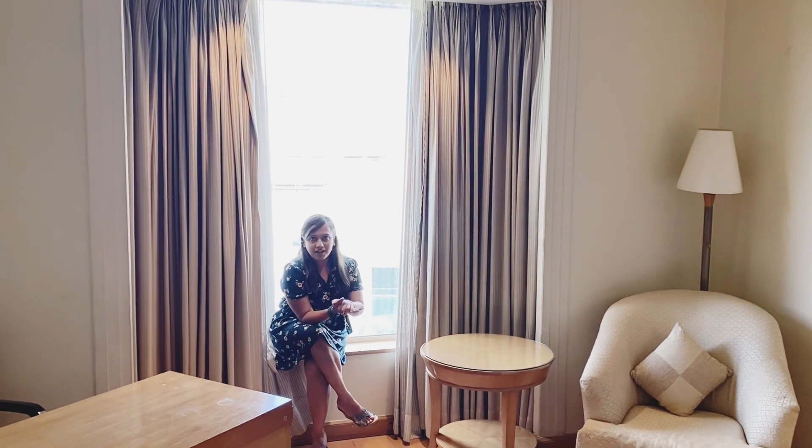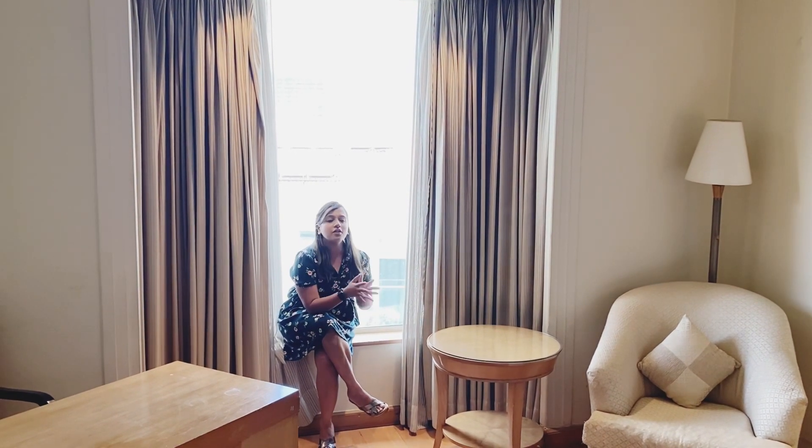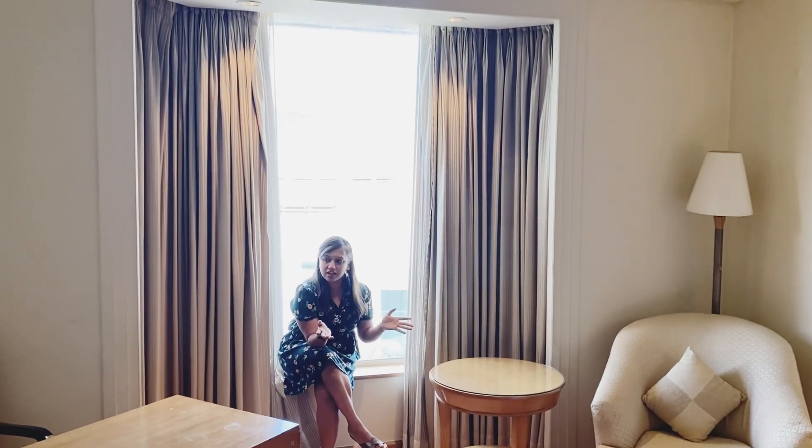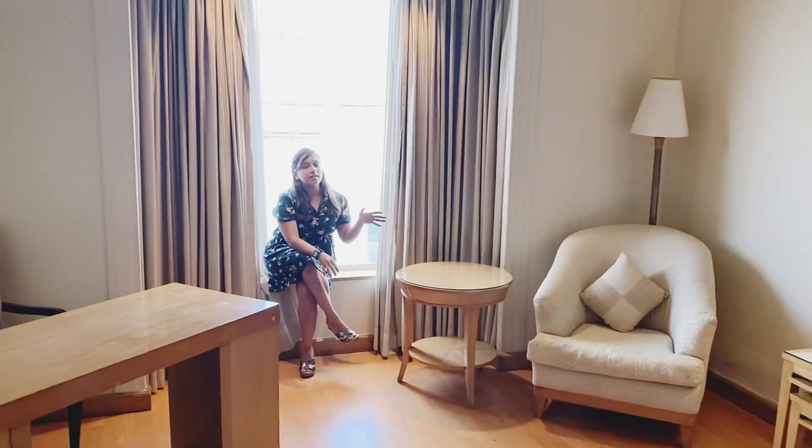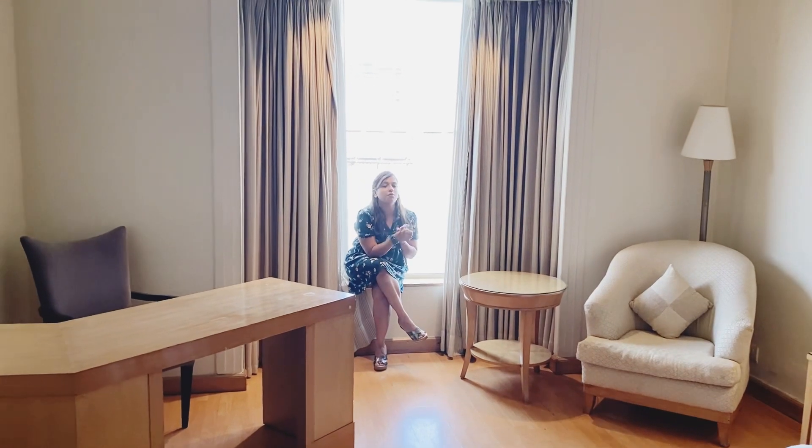So this was Park Plaza Gurgaon. All in all, in terms of spaciousness, providing the workspace, the washroom area, and everything, I would definitely give it a 4.5.